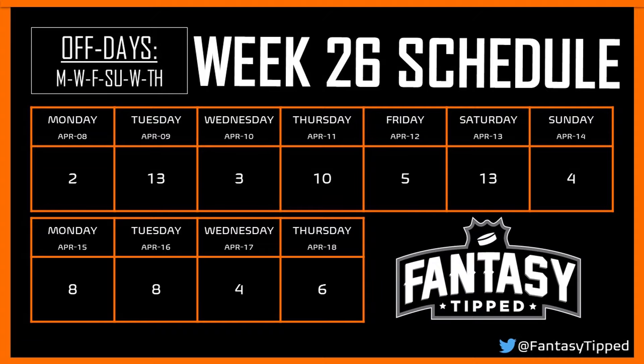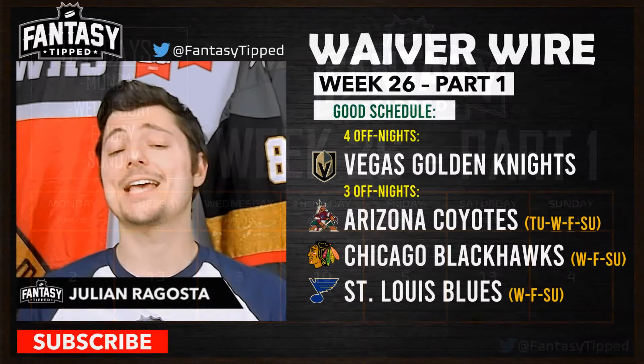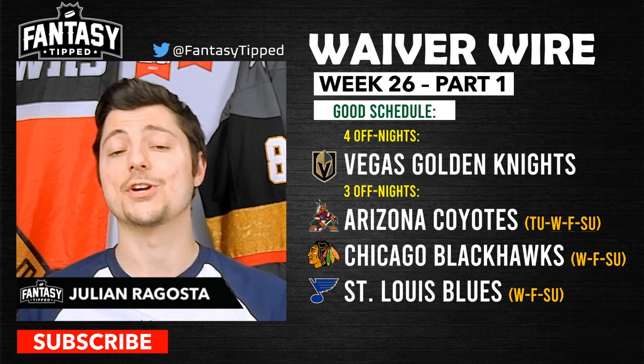The easiest way to check is when you auto-set your lineup on Yahoo — if it sets your lineup for more than seven days, your week is the two-week-long final. This week we're focusing on part one. On Monday there are two games, Tuesday 13, Wednesday 3, Thursday 10, Friday 5, Saturday 13, and Sunday 4. Off nights are Monday, Wednesday, Friday, and Sunday, and those busy nights are pretty busy, so prioritizing off-night players is a really good idea this week.